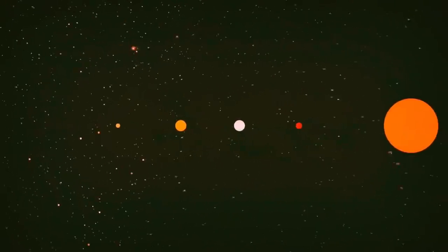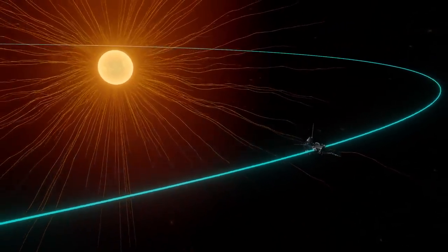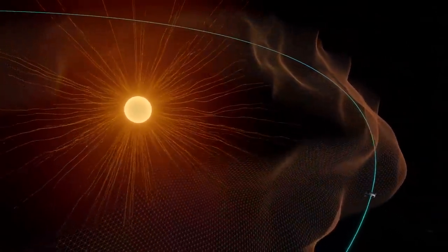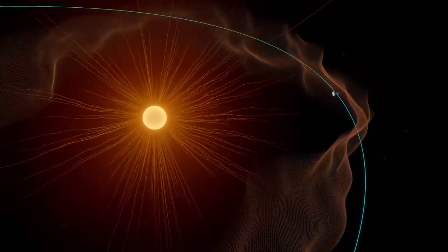Eventually, some of this hot and fast solar material escapes the pull of the sun and gushes out into space as solar wind. The boundary that marks the edge of the sun's atmosphere is known as the Alfvén critical surface. We didn't know exactly where this boundary was, but for the first time in history, a spacecraft has crossed it.